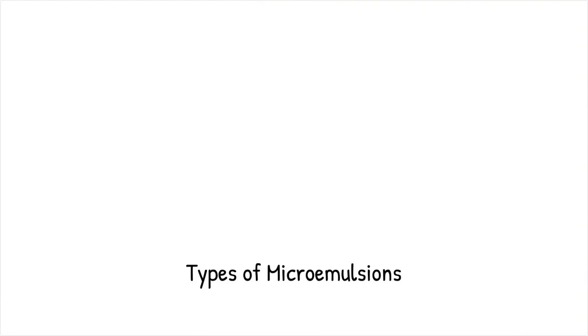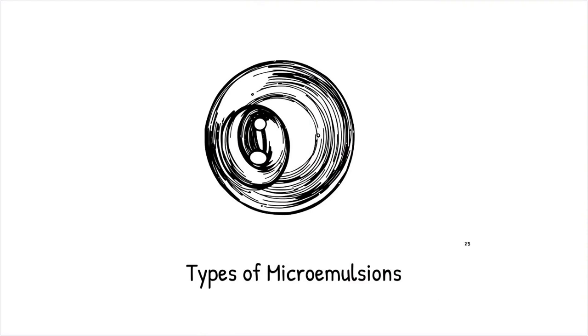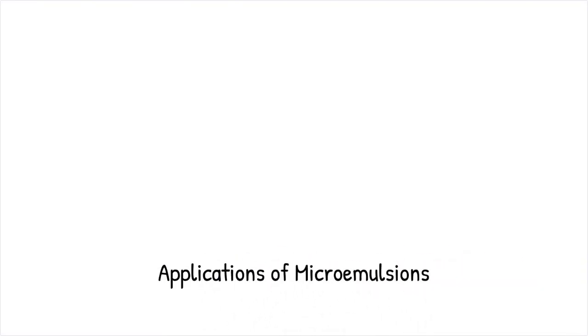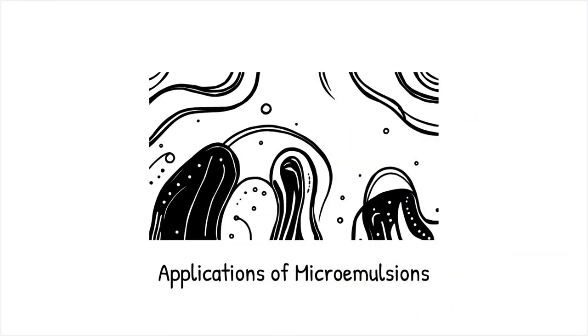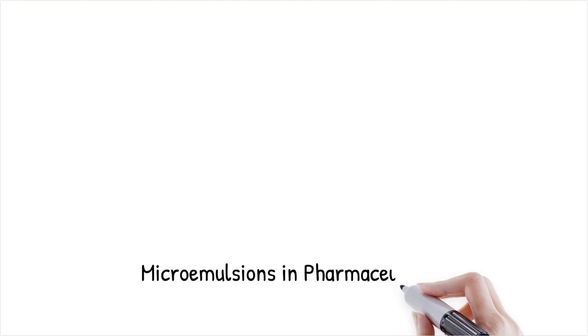They can exist in three primary forms: oil in water (O/W), water in oil (W/O), and bicontinuous structures, depending on the ratio of components and surfactant properties. These systems are widely used in chemical synthesis, drug delivery, enhanced oil recovery, and food technology, due to their stability and ability to solubilize otherwise immiscible substances.